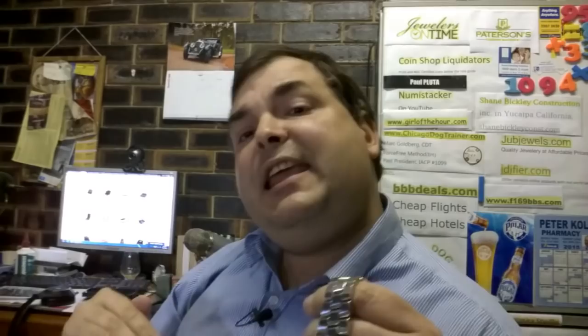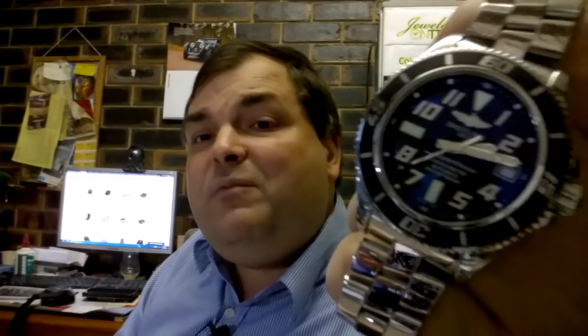But Breitling has John Travolta and famous celebrities plugging their product, fancy ads in prestigious magazines, and they do a lot of sponsorship. Is it a good watch? It's a solid watch at that price point. The bracelet is possibly a little bit better than the Oris. It's more than twice the price and it's where a lot of people start off. You could say this is sort of entry-level luxury.